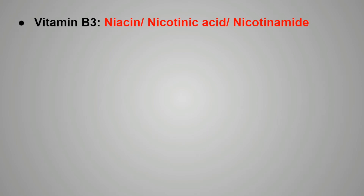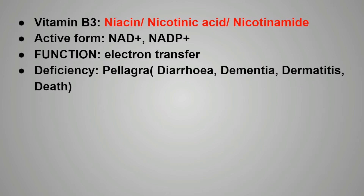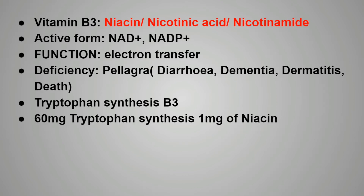Next is vitamin B3, that is niacin, nicotinic acid, or nicotinamide. The active form of vitamin B3 is NAD+ or NADP+. The function performed by B3 includes electron transferring. Deficiency of vitamin B3 causes pellagra. In pellagra, the symptoms include diarrhea, dementia, dermatitis, or even death. The skin lesion is known as Casal's necklace. Tryptophan basically synthesizes vitamin B3 — 60 mg of tryptophan synthesizes 1 mg of niacin.